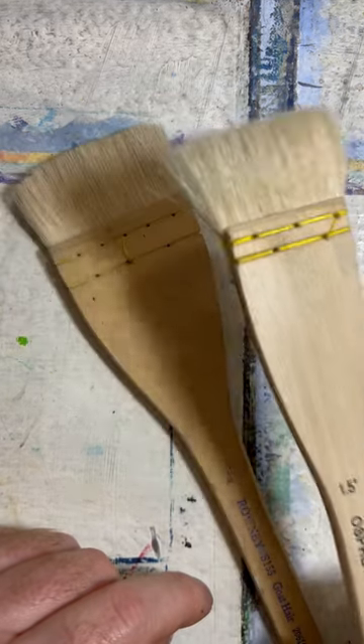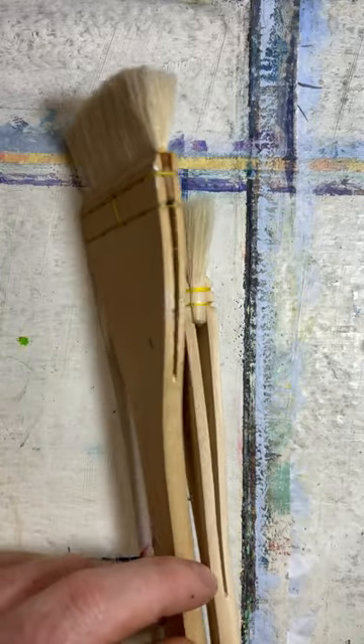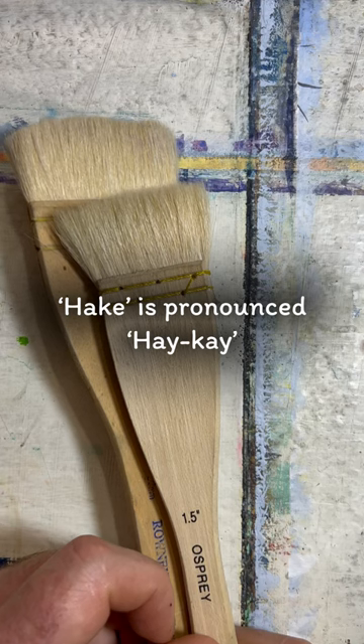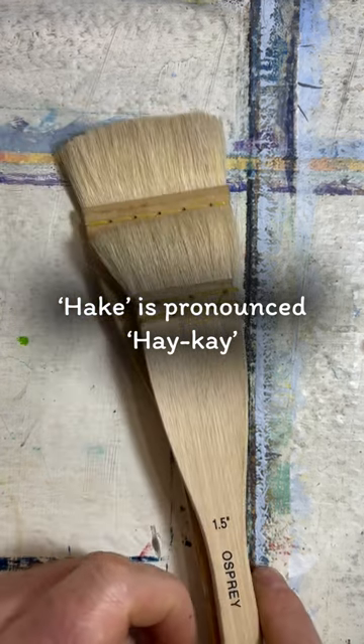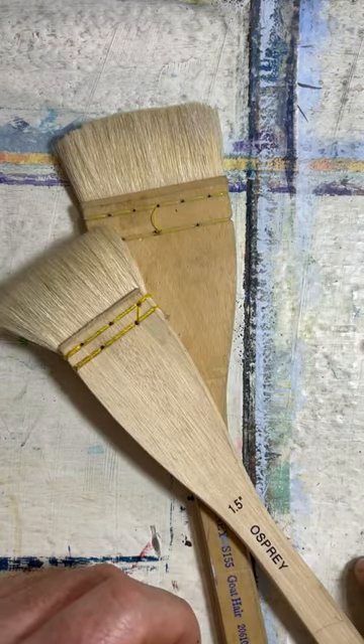They look like this. Now these are what I would have called a hake brush, because I've always called them that and that's what I've heard others call them. But actually, after doing some research, it looks like these are heikei brushes. So now you know.